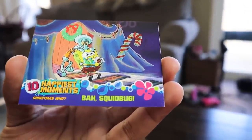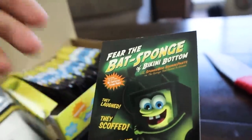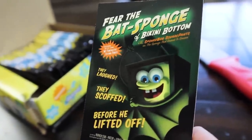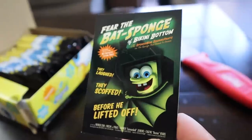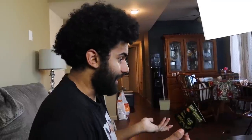Now what is the art card? 'Fear the Batspunge.' I feel like this is gonna be an epic one. Oh, that is sick, dude. We got the Batman SpongeBob movie cover right here — 'Fear the Batspunge.' That is awesome, dude. How many art cards are there? I mean, we haven't pulled many duplicates — I can't even think of a duplicate. Knocked on all the wood. Let's keep it going, rep pack.